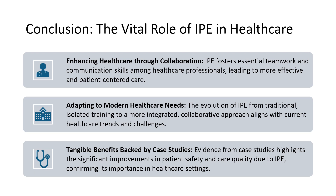The healthcare landscape is constantly evolving, and IPE has been pivotal in transitioning from silo training to a unified collaborative approach. This shift is perfectly in tune with the complex healthcare needs and challenges of our times. We've delved into various case studies that clearly demonstrate the positive impact of IPE, showing undeniable improvements in patient safety and overall care quality. IPE is not just about individual benefits — it's about enhancing the entire healthcare ecosystem, equipping professionals with the skills to collaborate effectively, adapt to changes, and continually pursue excellence in patient care.